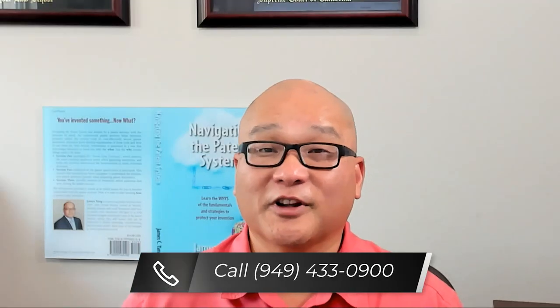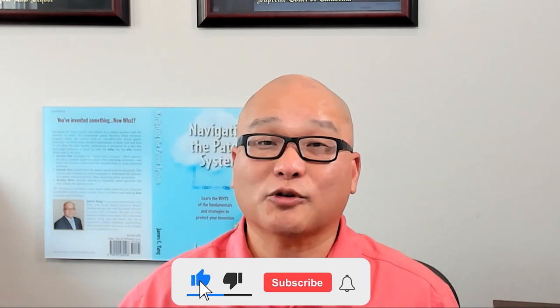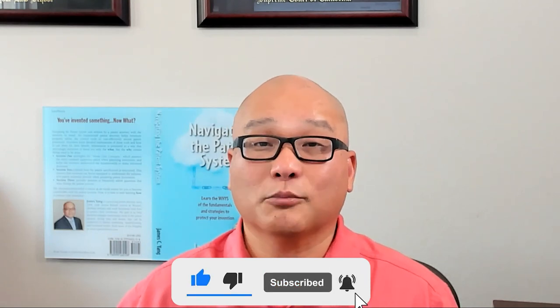Foreign patent protection isn't one size fits all. Your strategy should align with your business needs, budget, and marketing opportunities. If you need help, give me a call. If you found this video helpful, don't forget to like, subscribe, and hit the bell icon for more tips on navigating the patent landscape. Thanks for watching and see you next time.